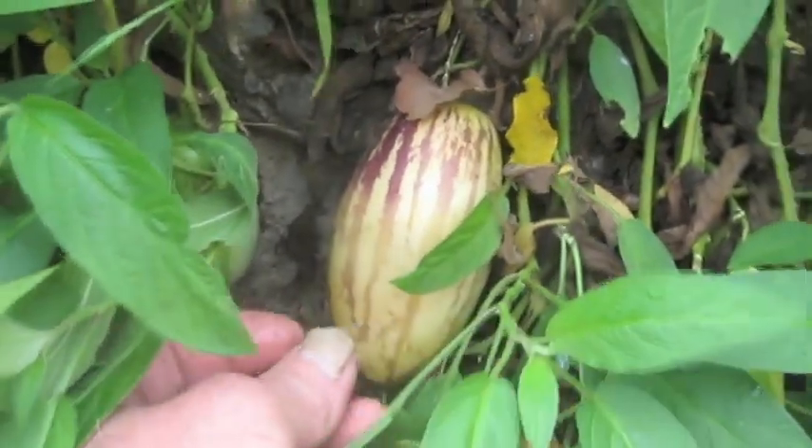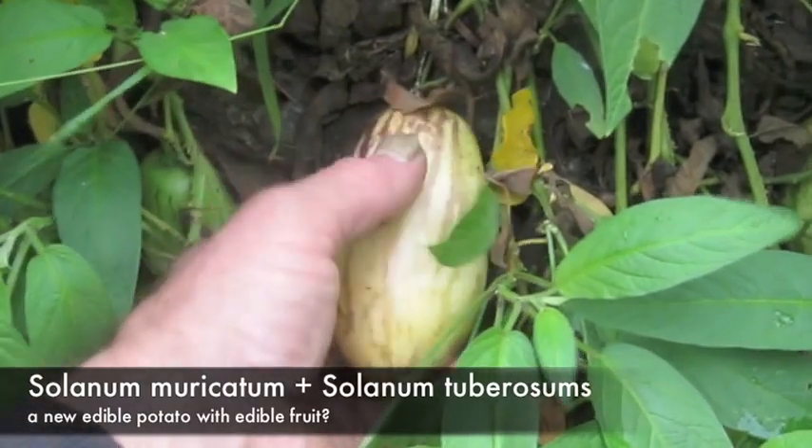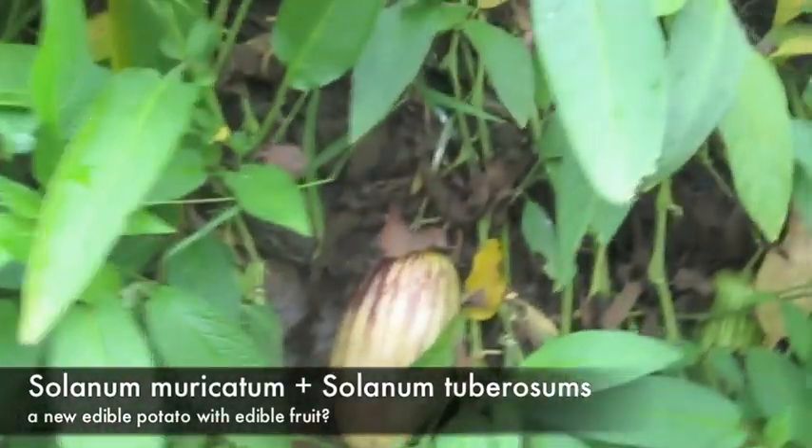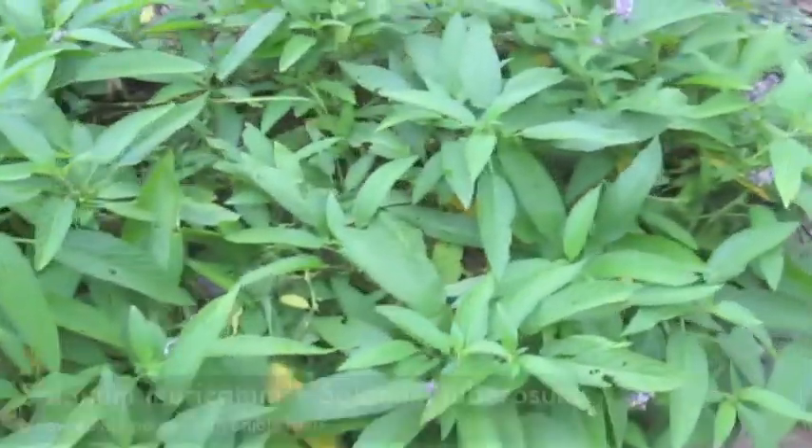It's closely related to potato, Solanum tuberosum. It would be nice to cross-breed Solanum tuberosum with Solanum maricottum and see if you can get an edible potato with edible fruit.